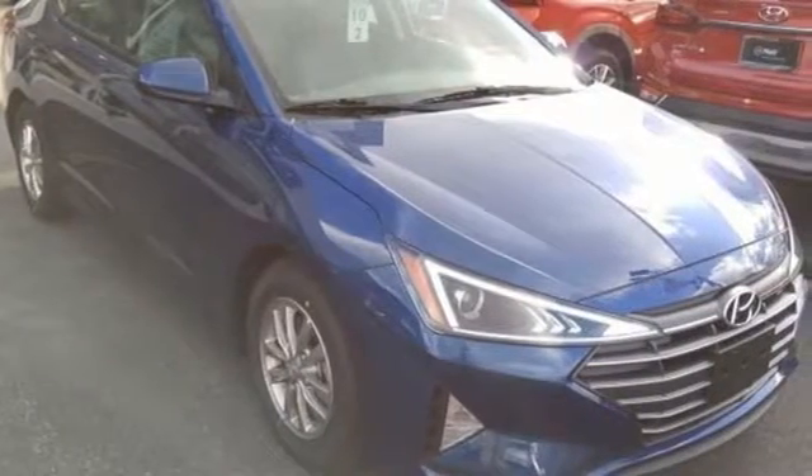Hyundai's attention to detail means a better driving experience for you. Take it for a test drive today.